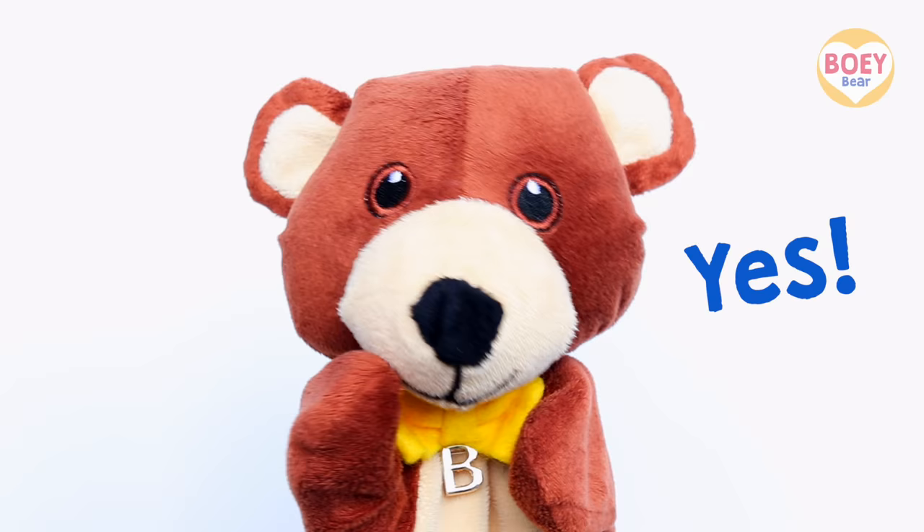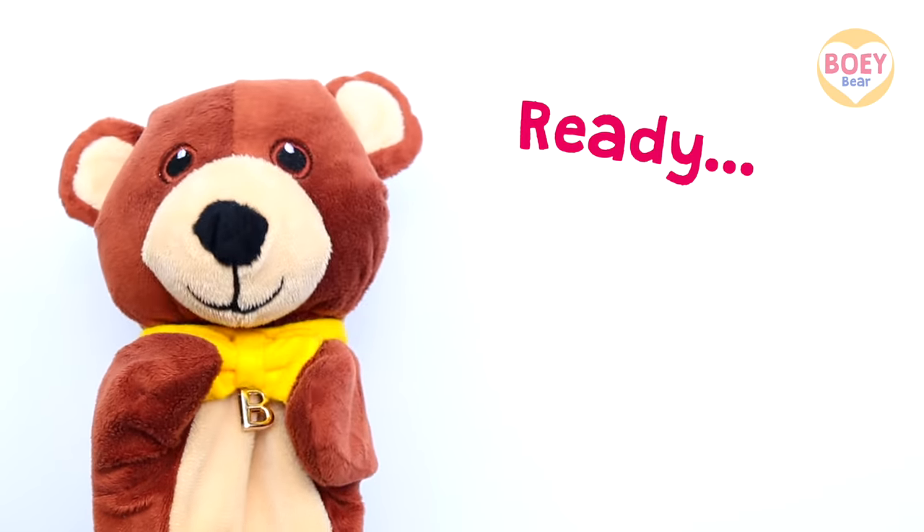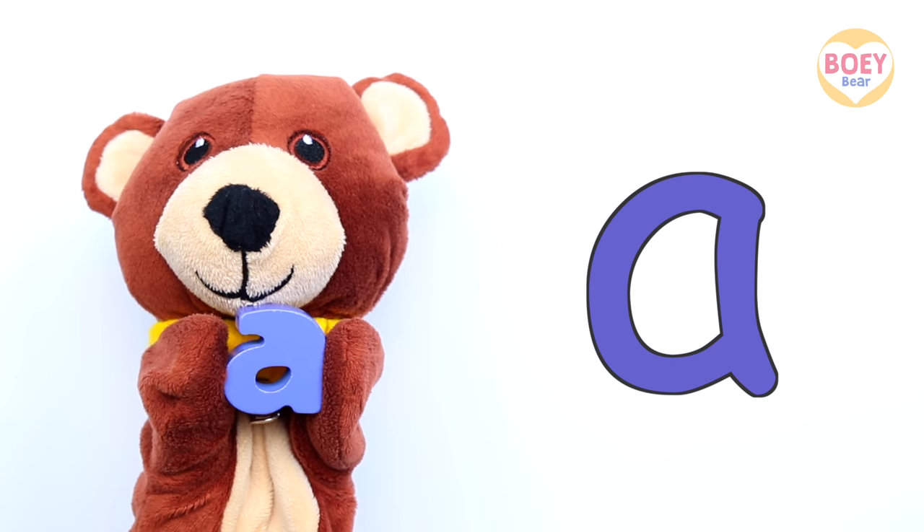Shall we find out? Yes. Yay! Are you ready? Ready, steady, go. A,